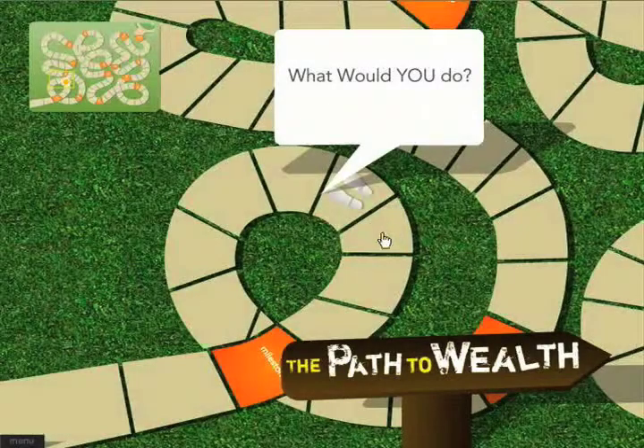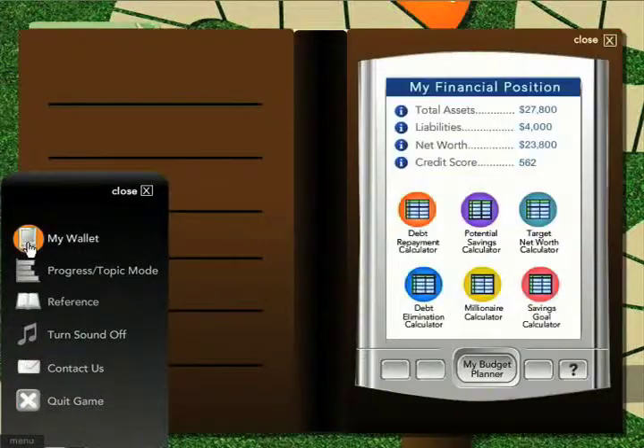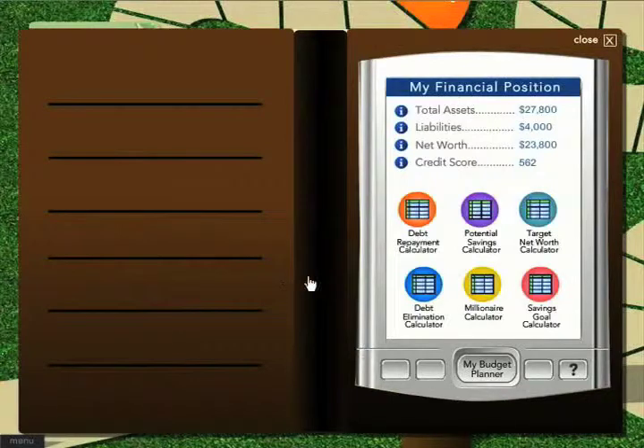The wallet can be accessed at any time throughout the course and contains some pretty cool tools. These widgets can get the point across faster and more memorably than texts or lectures ever could.